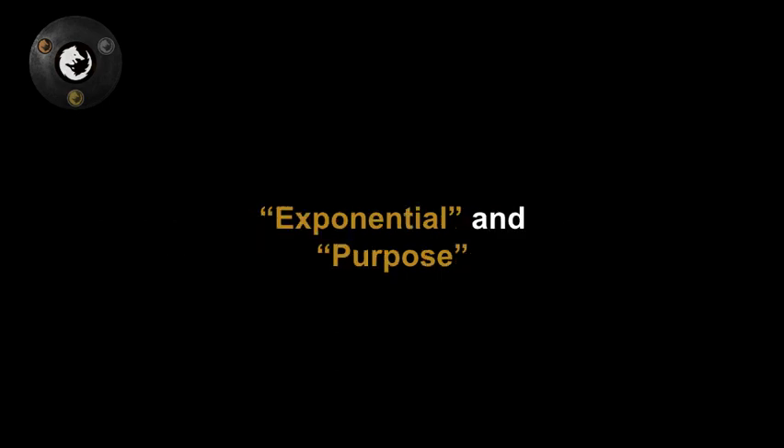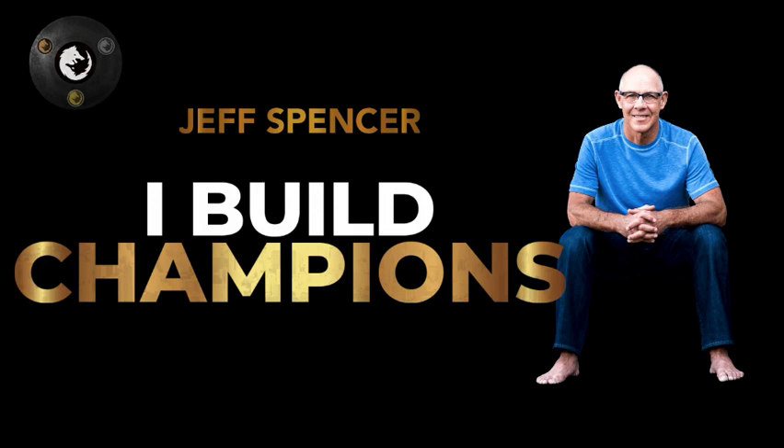Exponential and purpose are things that are very difficult to find — you cannot see them, you can't look under your couch cushions and hope to find some exponential or some purpose. They do not live in isolation. This is Dr. Jeff Spencer, a very good friend of mine and a contributor to the Guardian Academy. He's one of, if not the top, performance and mindset coaches in the world.